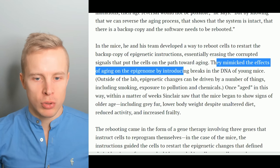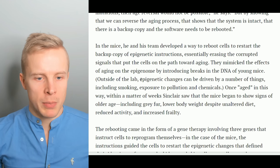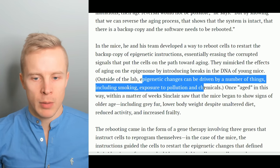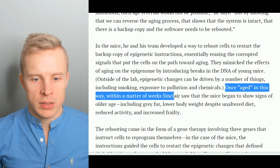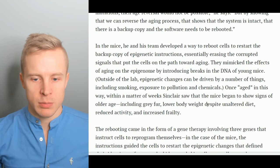They mimicked the effects of aging on the epigenome by introducing breaks in the DNA of young mice. Outside of the lab, epigenetic changes can be driven by a number of things including smoking, exposure to pollution and chemicals. Once aged in this way within a matter of weeks, Sinclair saw that the mice began to show signs of older age including gray fur, lower body weight despite unaltered diet, reduced activity, and increased frailty.